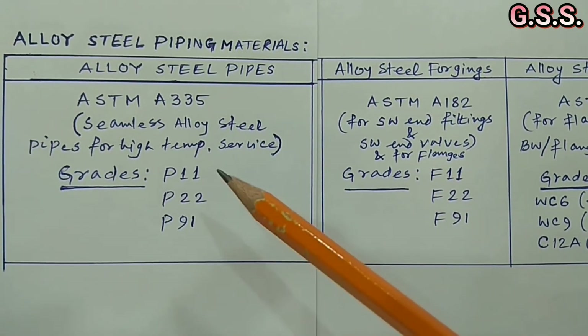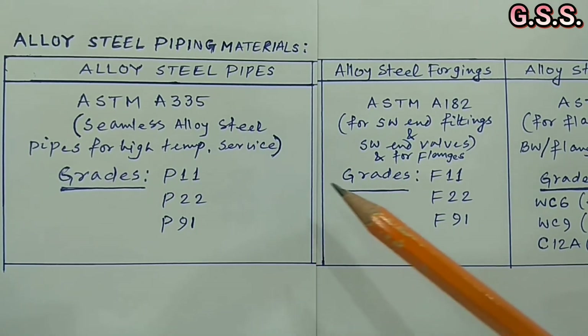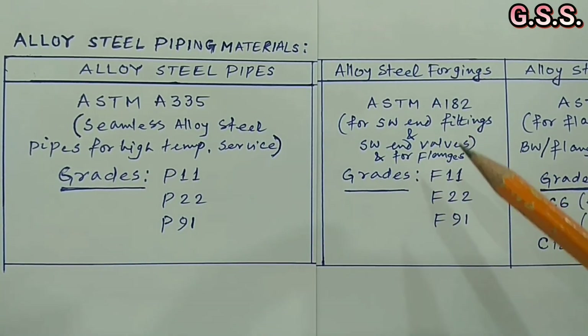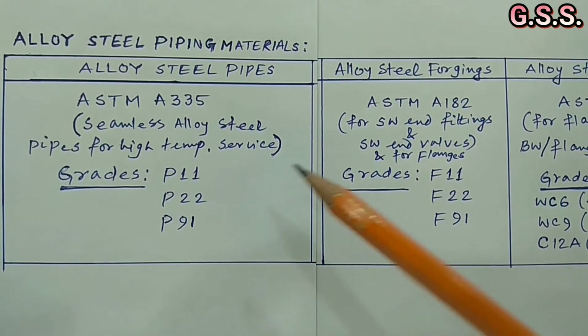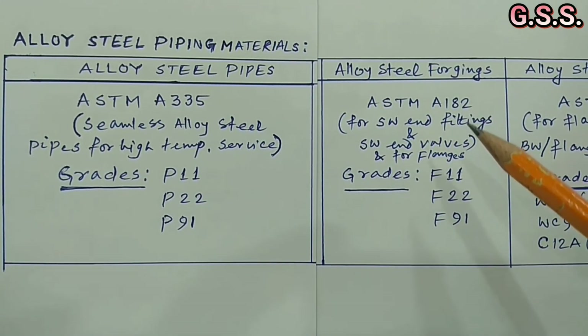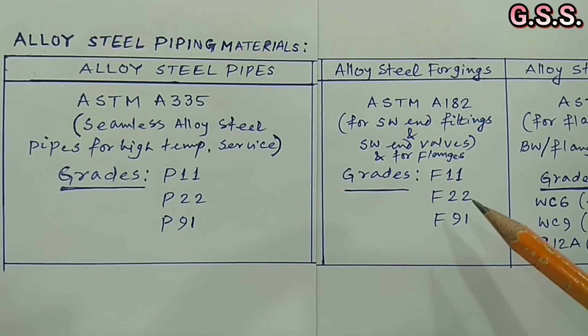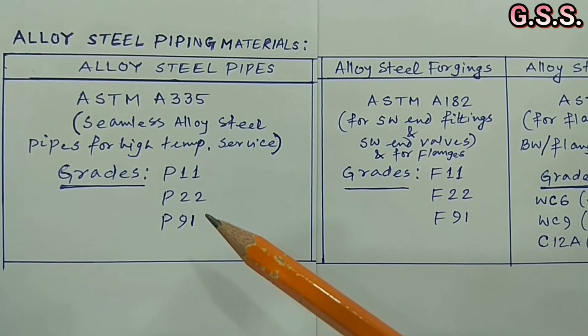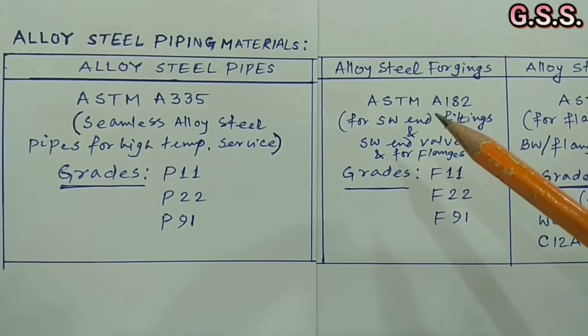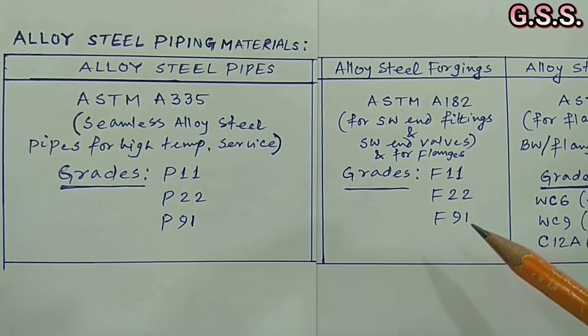For P11 grade pipe, forging grade is ASTM A182 F11. For P22 grade pipe, forging grade is ASTM A182 F22. For P91 grade pipe, forging grade is ASTM A182 F91.